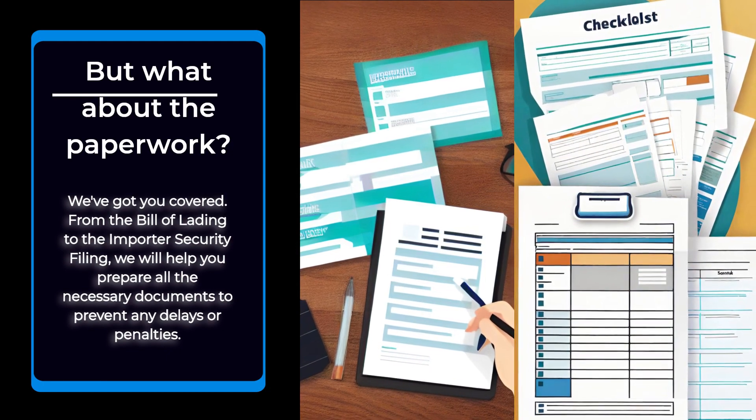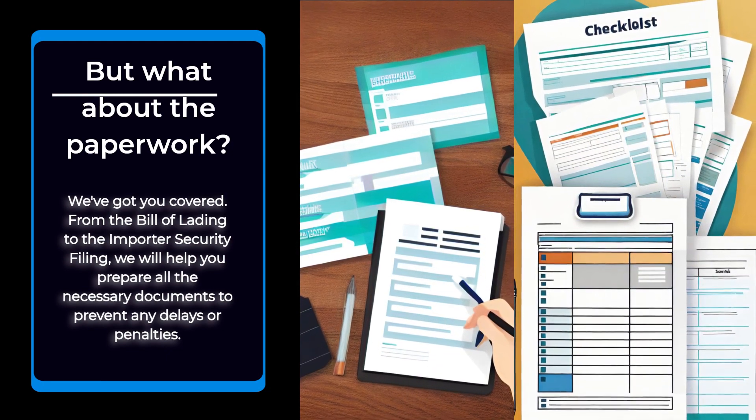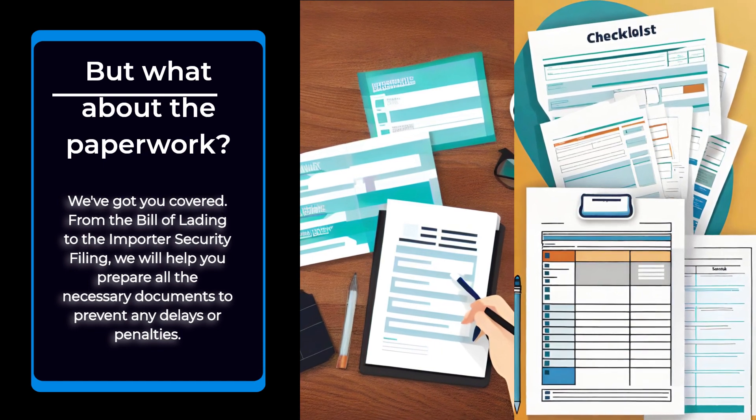But what about the paperwork? We've got you covered. From the bill of lading to the importer's security filing, we will help you prepare all the necessary documents to prevent any delays or penalties.